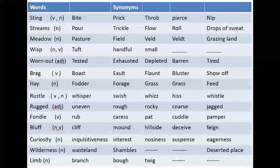Next is a very important word: 'fondle.' It is a verb. Its equivalent words are rub, caress, pat, and cuddle. In Urdu it means kisi ko piyar se sehlaana — to touch someone lovingly.